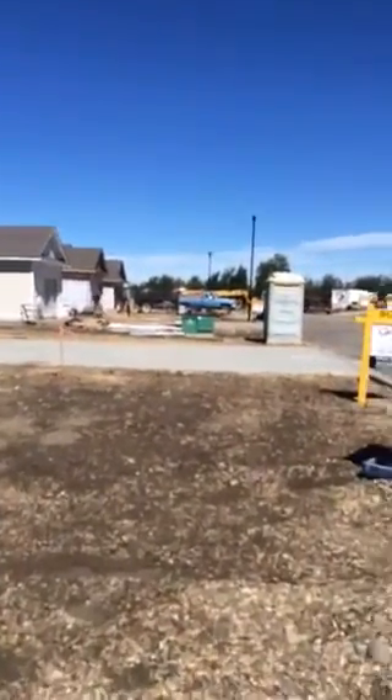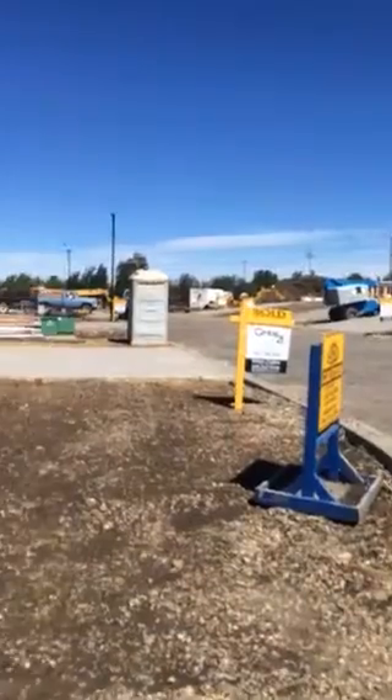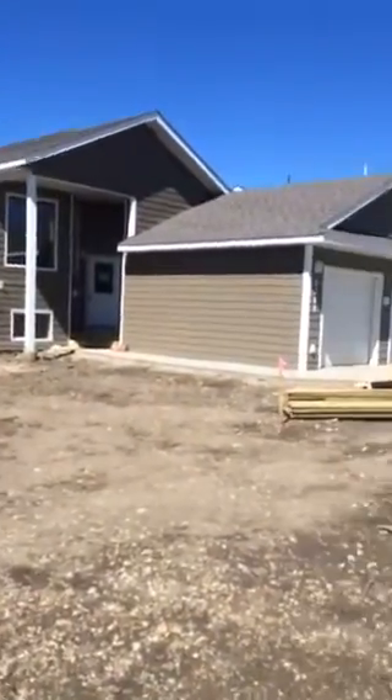Two in-floor heating systems. Electrical meters all separated. Giving us the most premier holding opportunities in Dawson Creek today. Welcome to Windham Estates — the greatest investment in northeastern BC.